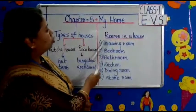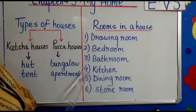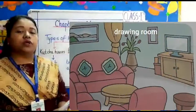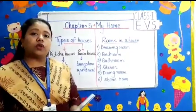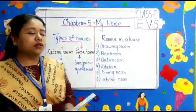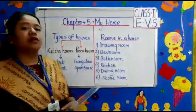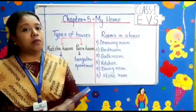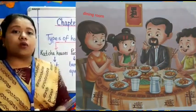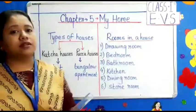Let's see the rooms in a house: drawing room, bedroom, bathroom, kitchen, dining room, and storeroom. The drawing room is a well-decorated room where we meet our guests. The bedroom is where we sleep. The bathroom is where we take our bath. The kitchen is where we cook our food — my mother cooks food in the kitchen. The dining room is where we eat our food. The storeroom is where we keep our extra things.